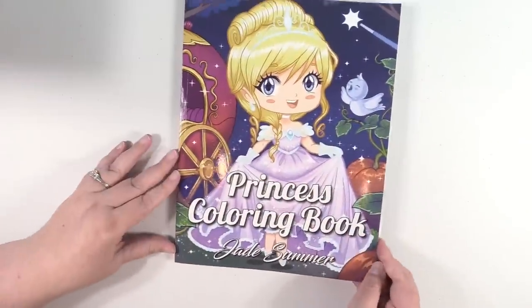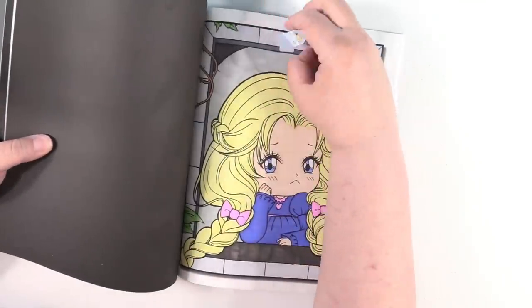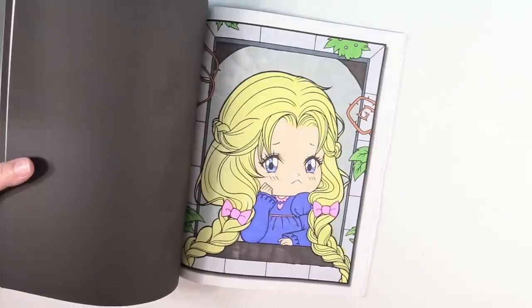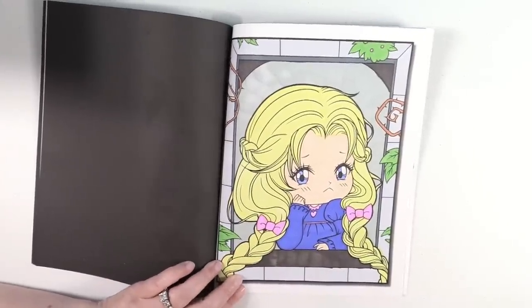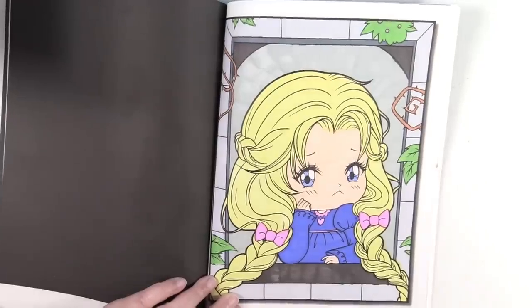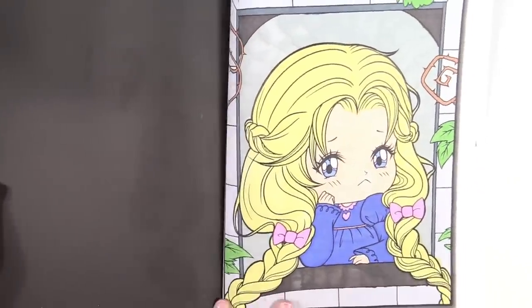Next up is the Princess coloring book by Jade Summer. I have this one right here — it's just Rapunzel. I'm going to zoom in just a little bit. That one was a lot of fun to do. That is a really cute coloring book.